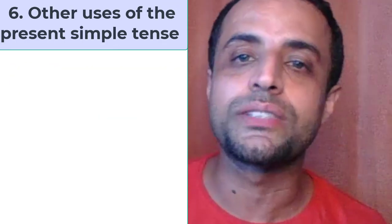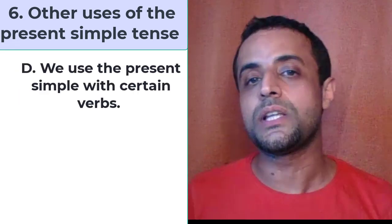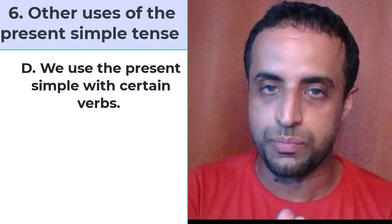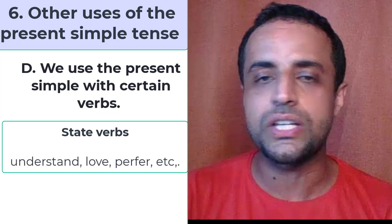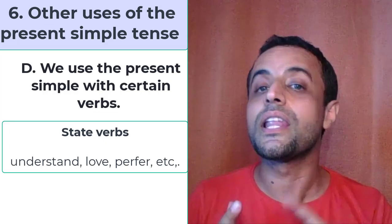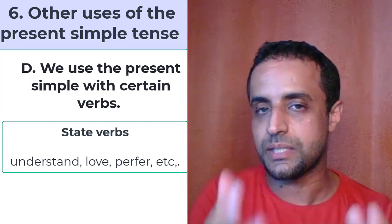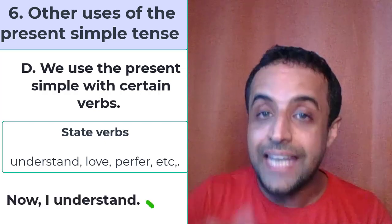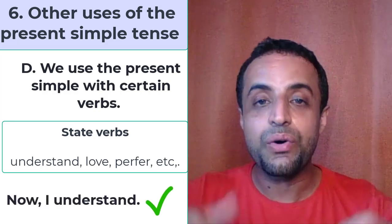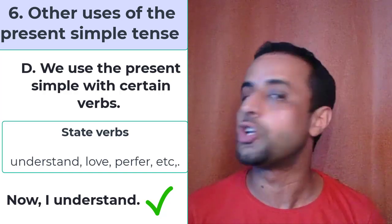We also use the present simple tense with broadcast commentaries on sporting events. The last rule is we use it with state verbs — verbs that have no action, like understand, love, prefer, recognize, see. For example, say 'now I understand,' not 'now I am understanding.' A lot of students make that mistake. This is how we use the present simple tense.